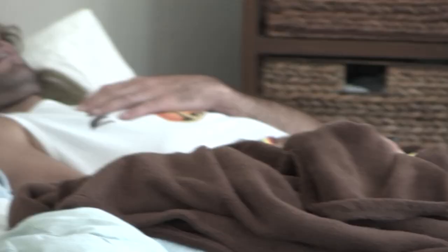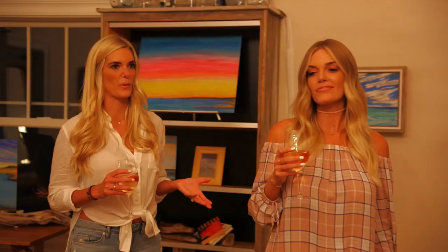First of all, this bed — six foot six dude, feet hanging off the end. We have the tallest guy in the house sleeping in the miniature room.